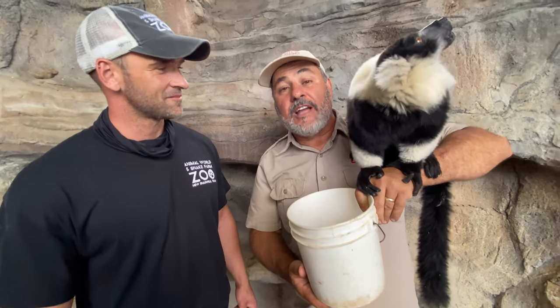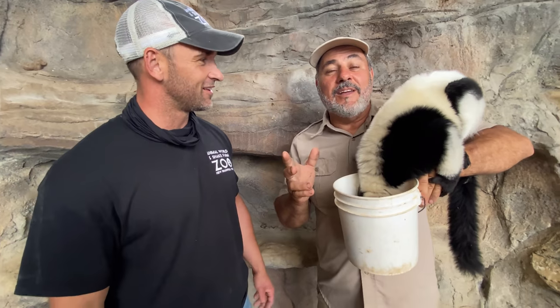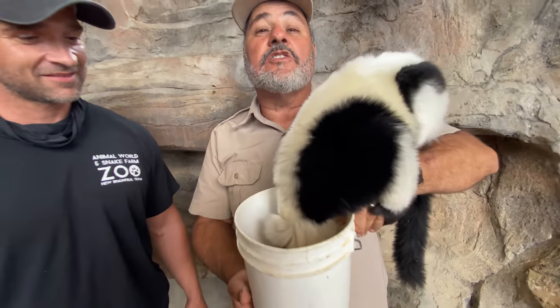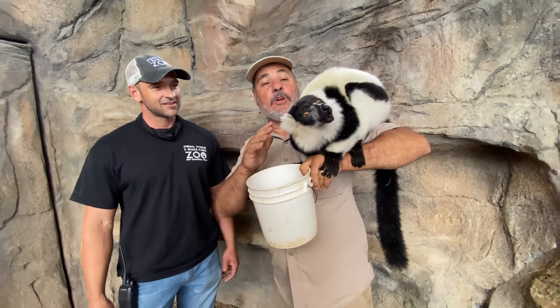This is actually one of the largest types of lemurs. There are dwarf lemurs that are actually only a few ounces big — can you believe that? And there are over 200 species.